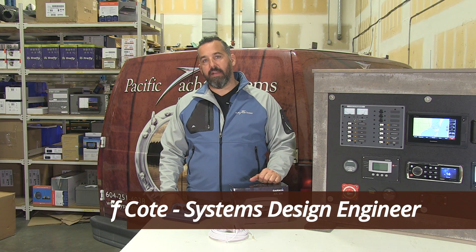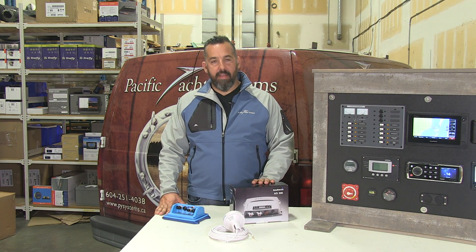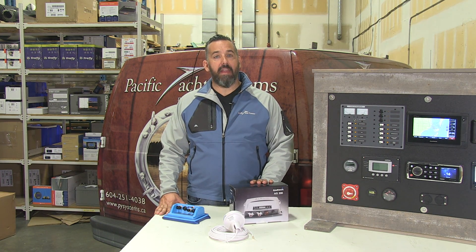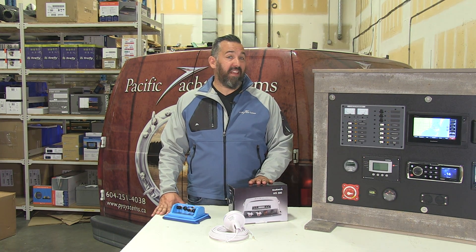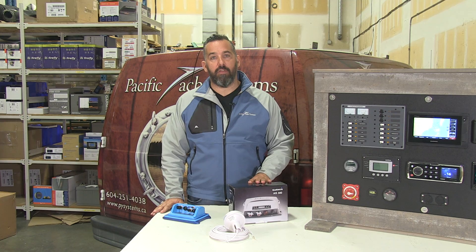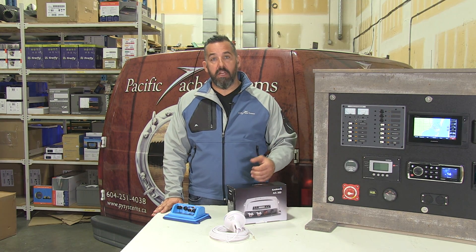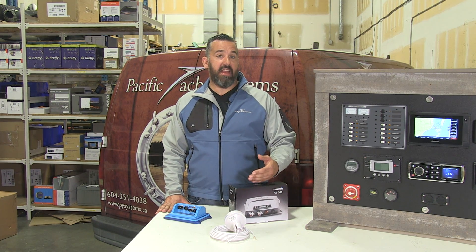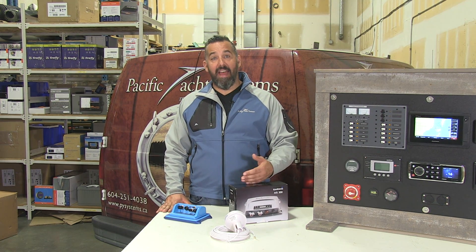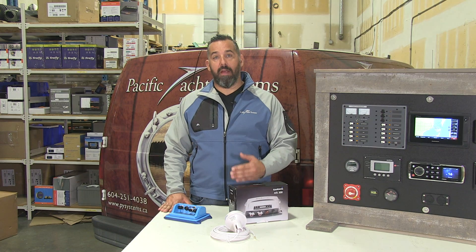Hi, Jeff Cote here with Pacific Yacht Systems, and what we're going to talk about next is AIS. AIS stands for Automatic Identification System. It's a means of transmitting basically virtual business cards across VHF frequencies, so you can know everything about a boat — its name, its destination, its width, its length, and also the speed over ground and course over ground of that boat.